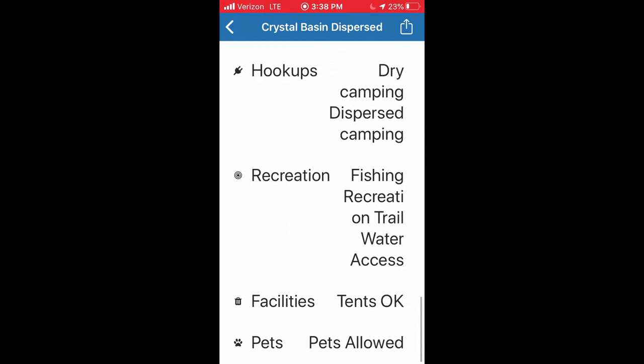Some of the sites that you find on freecampsites.net or Campendium might be developed campgrounds. As of this recording, May of 2020, most developed campgrounds including National Forest and Bureau of Land Management are closed. Many dispersed campsites in National Forest and BLM land are open. Check with the National Forest or BLM offices or check their websites to find out which areas are open for you.